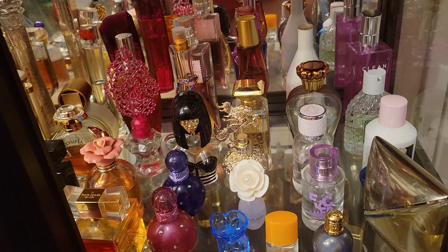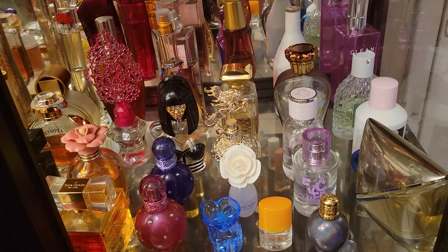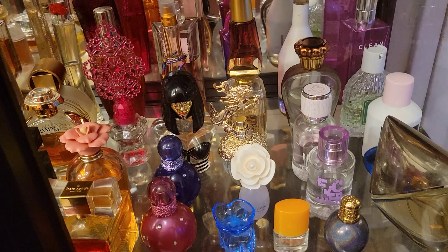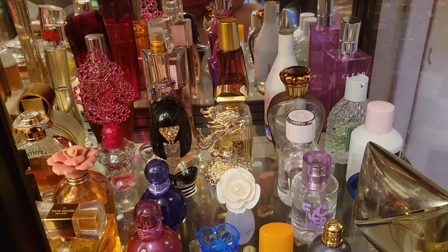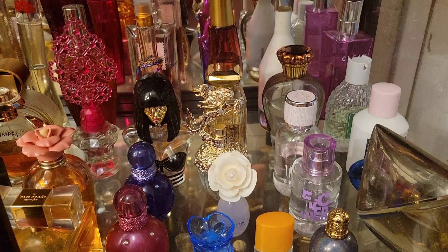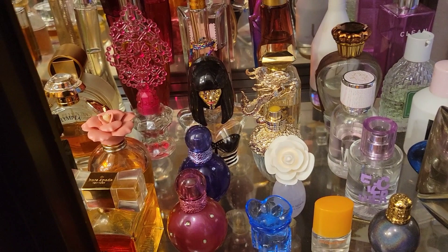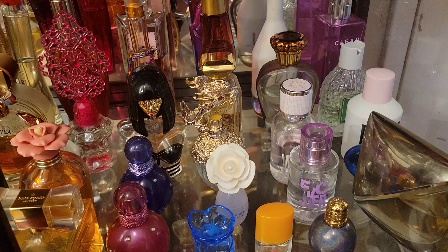Here's some summer fragrances: Escada in the back, Hot Couture EDT, Miami Glow, the Fig fragrance from Sol & Oates, Anasui, Menagerie, a really good coconut fragrance back there — I forgot the name, sorry — Calvin Klein Reveal, Wonderstruck Taylor Swift. That's my summer fragrances. There's Mambo back there, Betsy Johnson, Dulce Garden, Kate Spade Live Colorfully, D Squared Wood.